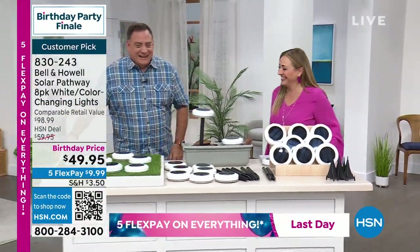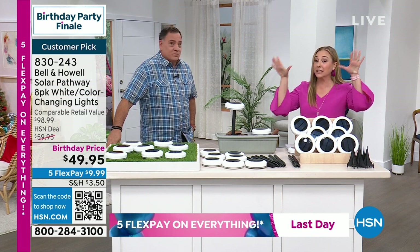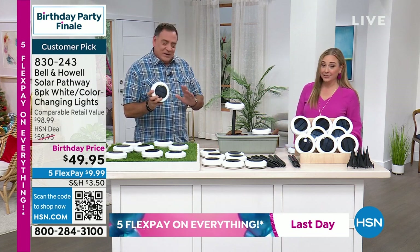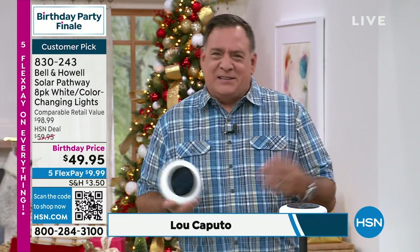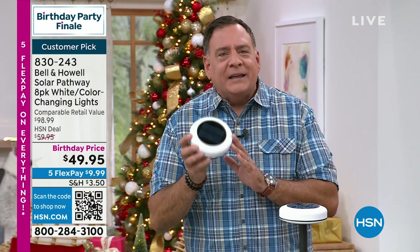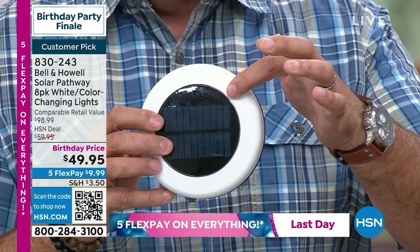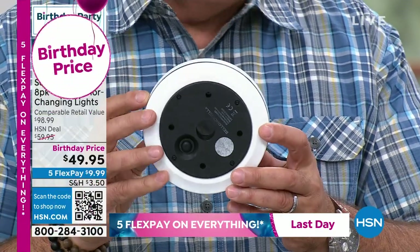Luke Caputo is here to show us the solar lights. He spent about a week with these at home and says this light is a game changer. Look at the size — about five inches across, a very big light with a lot of presence. The light comes from the top, from the sides, and the bottom. We've never had one that did this before — you're getting light 360 degrees all the way around.